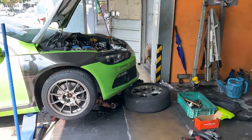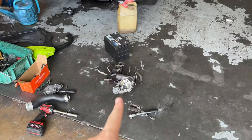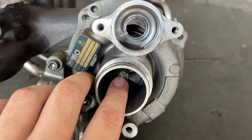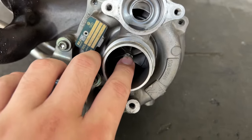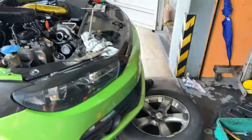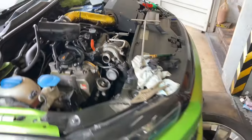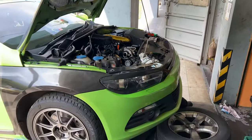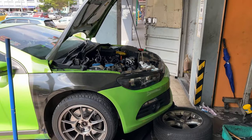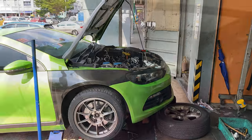We are at Vox Auto Garage, and they've actually taken out the original turbo right here. The problem with the original turbo is that it's pretty worn out. They've actually installed the new one — this is a half-cut from the Polo GTI. Let's hope everything works as planned and the car should be running in no time.